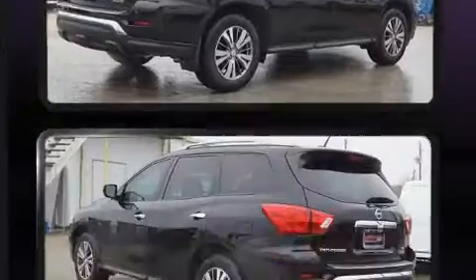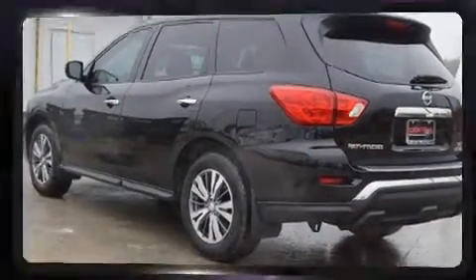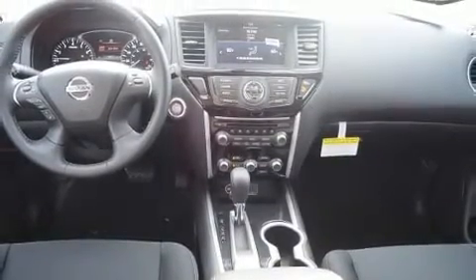Top features include front fog lights, front and rear reading lights, a built-in garage door transmitter, an automatic dimming rear view mirror, and front dual zone air conditioning.